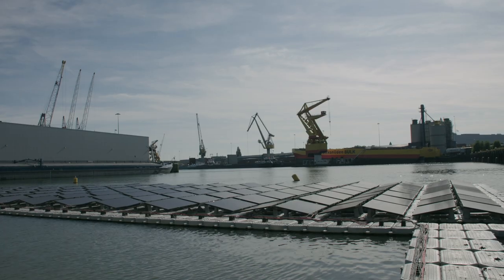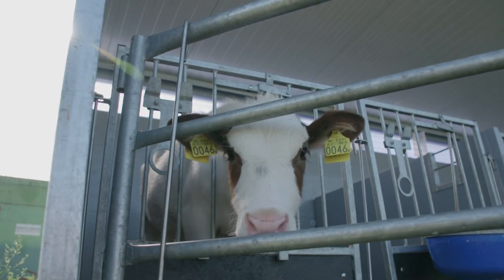My name is Roy van Bast and I stand here on behalf of ProFloating. Behind me is our demo project. We constructed this to gain more experience in the market because floating solar is brand new.